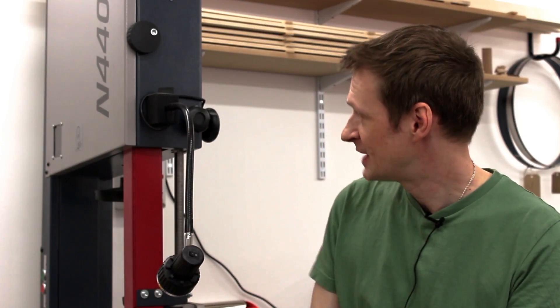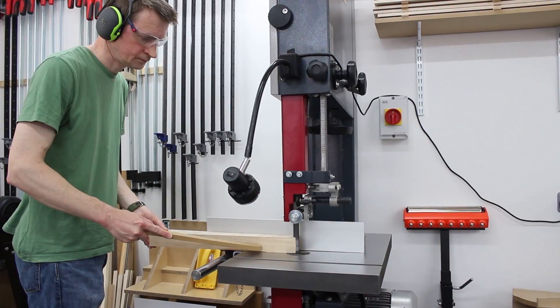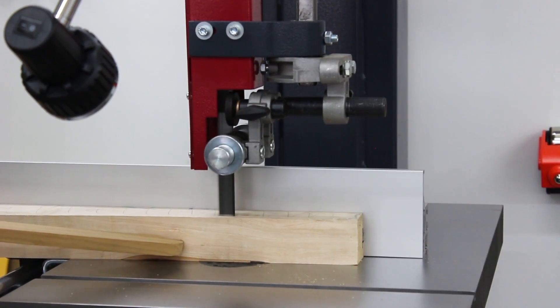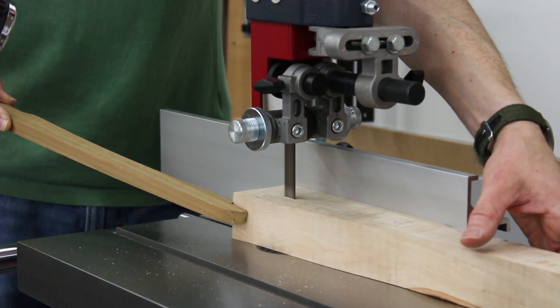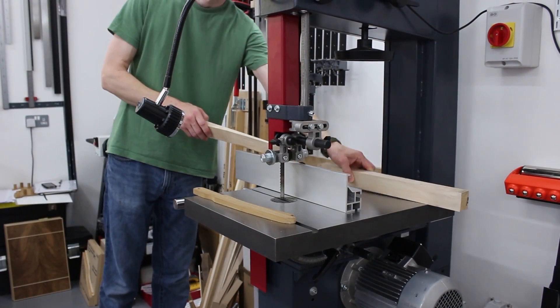The first one is the Hammer Bandsaw, the N4400. Until recently this model was in Peter's workshop. You can do curve work, freehand work, you can rip material down. I cut my own veneers, so I can accurately rip a piece of timber down to one millimetre thick with a high fence. It's very versatile.